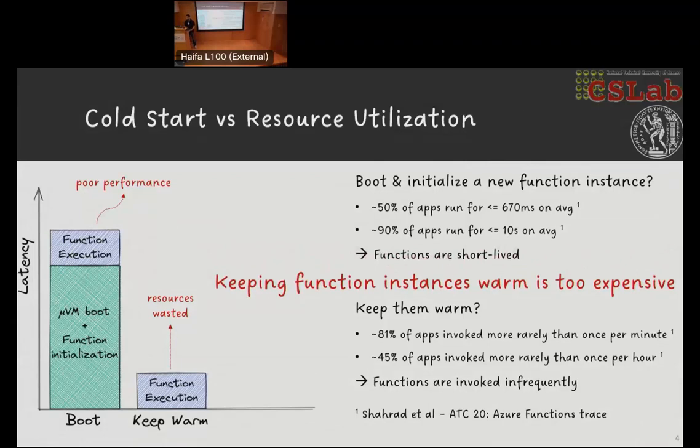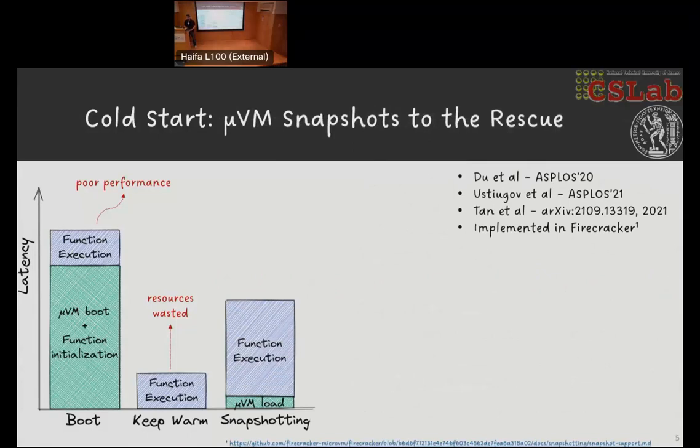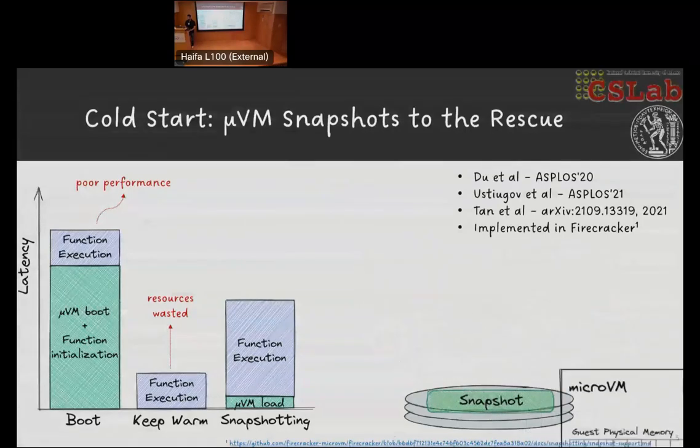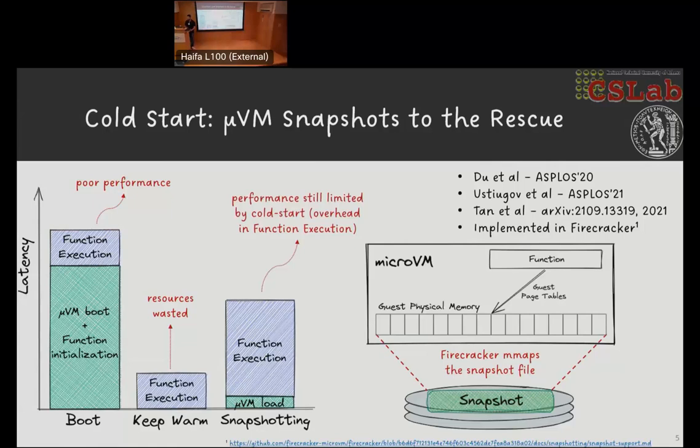Virtual machine snapshotting is a non-new concept being revisited to address the problem of cold starts. The main idea is that when a micro VM has been initialized successfully and is ready to serve a request, the virtual machine monitor captures its state — including physical memory and vCPU files. During periods of function inactivity, the micro VM does not need to run and waste cloud resources. Upon arrival of a new request, the micro VM loads the snapshot from storage and is immediately ready to handle the request, having bypassed the booting and initialization phases. Prior evaluations have shown that snapshotting is an improvement over booting a new micro VM, however the cold start effect perseveres. To see why, we dive into how snapshot restoration works in the case of a local disk.